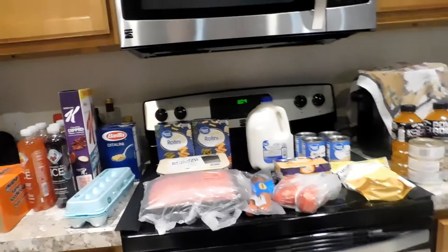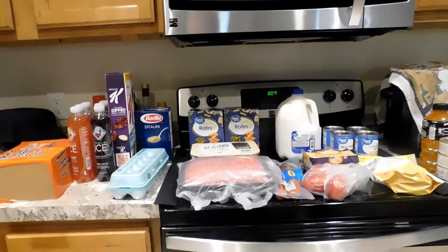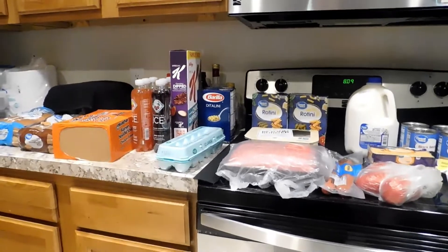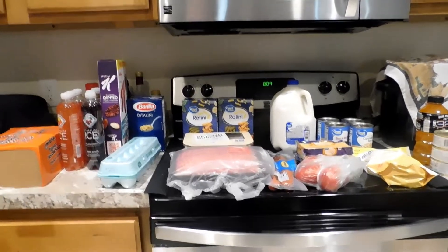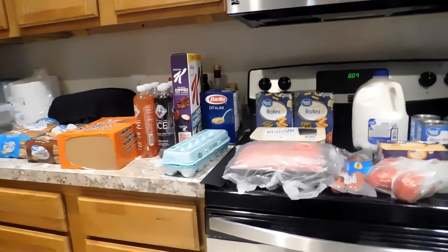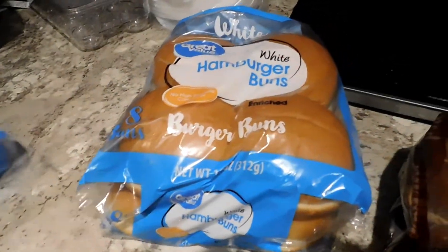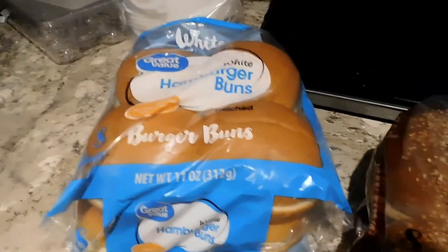Hello everyone, I have a small Walmart haul for you — spent around sixty-seven dollars. It was just stuff that we needed to get us through the week. I still have some meat here so I didn't pick up that much meat, but I will insert the prices of what I paid for everything. I got some hamburger buns because I'm going to do some hamburgers this week since we're supposed to be in the 90s all week, so quick and easy meals.